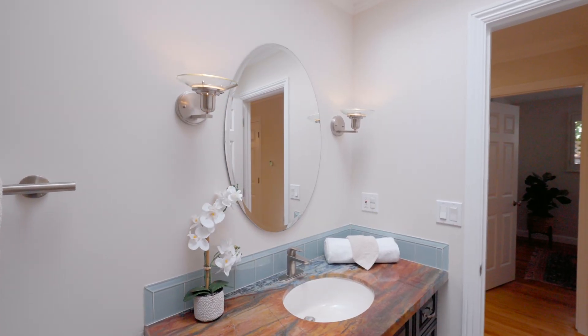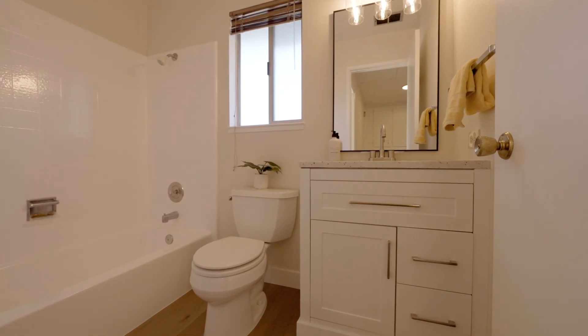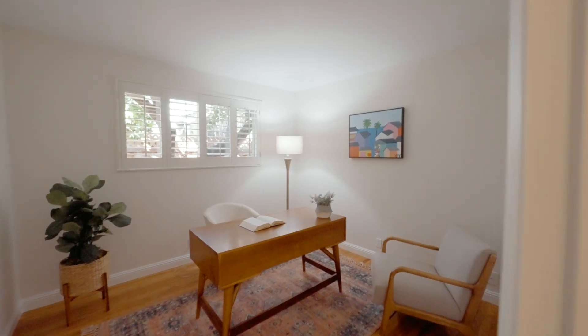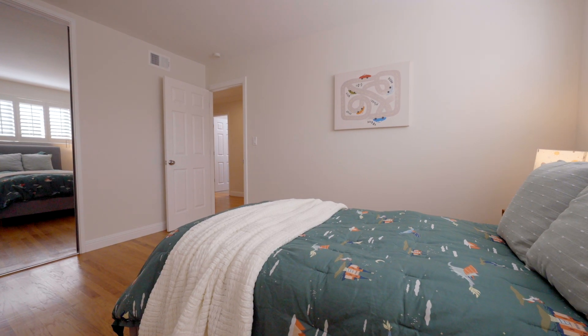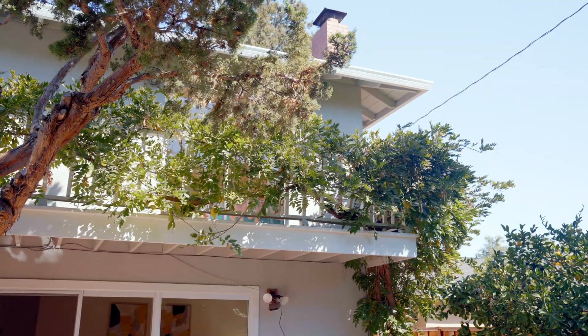Your ground floor hall bathroom has tile floor, floor-to-ceiling tile stall shower with glass enclosure and a skylight. Your upstairs hall bathroom has a new vanity, new mirror, new light fixture, and a tiled shower over tub. Your bedrooms have modern light fixtures, new luxury vinyl plank flooring, reach-in closets with mirrored sliding glass doors, plantation shutters, and a deck off the upstairs bedroom overlooking your backyard.